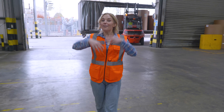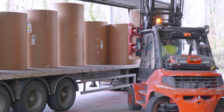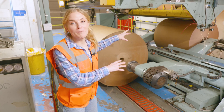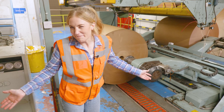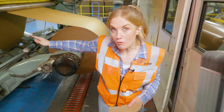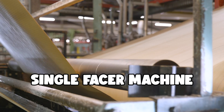Once the paper has been made in a mill, it arrives here at the factory's warehouse, where it can begin its journey to becoming cardboard. The reels of paper are fed onto this huge machine called a reel stand, which you can think of as a bit like a giant toilet roll holder. The paper is pulled off the reel stand, loops over a set of rollers, and makes its way inside to the single facer machine.